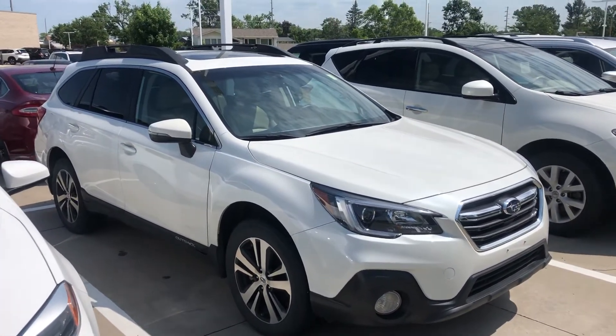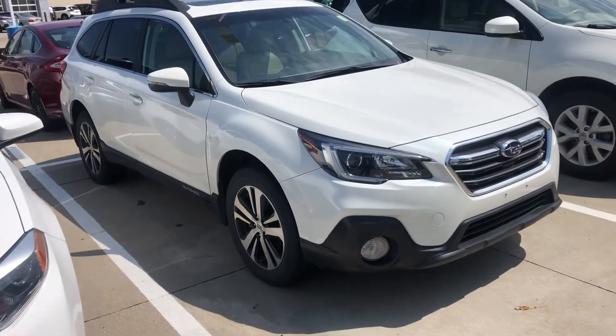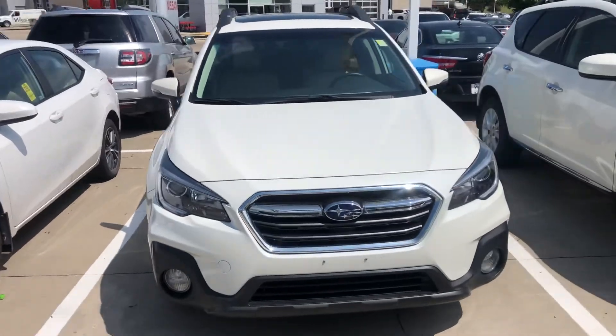It will be certified with a seven-year, 100,000-mile warranty. Let us know what you think — this is a great car, looks very well taken care of, with 56,000 miles. Let us know if you'd like to take a closer look. Thanks!